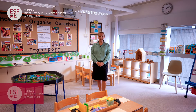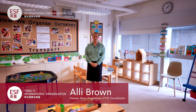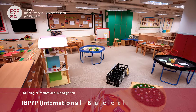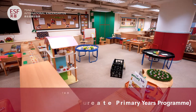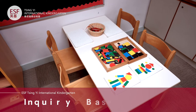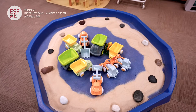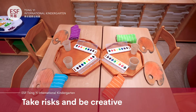Hello everyone, my name is Ali Brown and I'm the PYP coordinator here at Ching-Yi Kindergarten. I'm here to introduce you to our curriculum. Here at Ching-Yi we follow the IB PYP programme — it's an inquiry-based approach to learning. In our kindergarten we encourage learning through inquiry and provide opportunities for children to take risks and be creative.